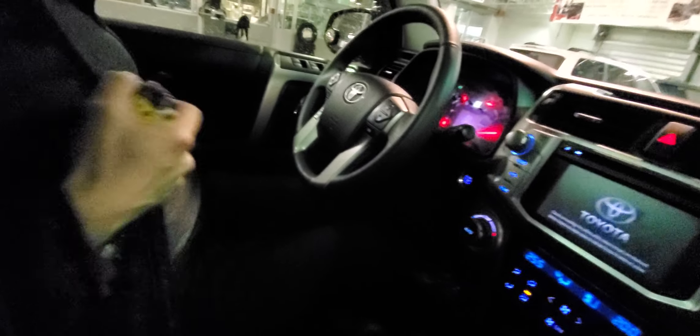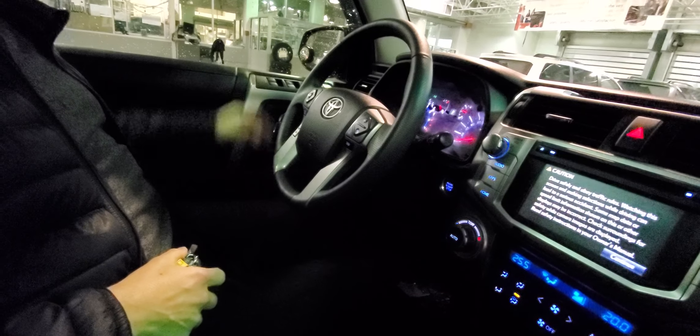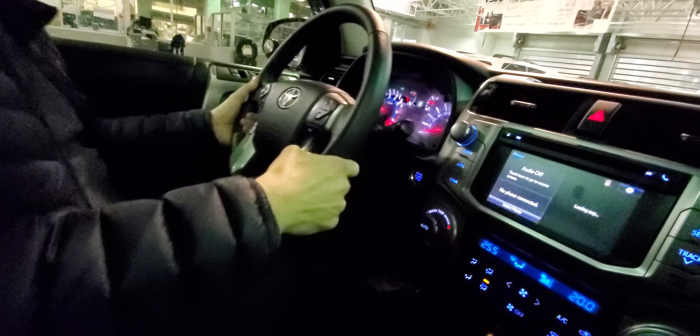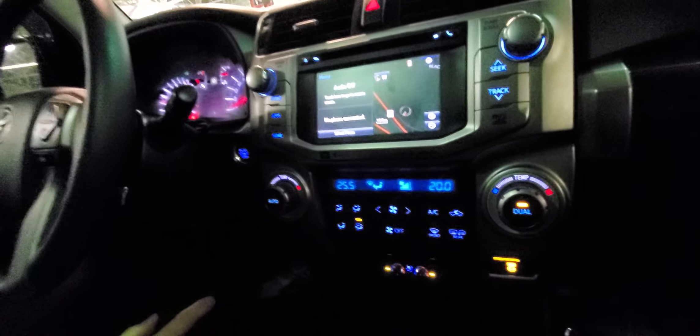Let me show you a few features on the inside. This one has got the brown leather interior — very, very nice. You've got power driver's seat, power passenger seat, memory driver's seats. You've got power windows, power door locks, power mirrors, tilt and telescopic steering, and Bluetooth voice commands. You've got heated and cooled front seats.